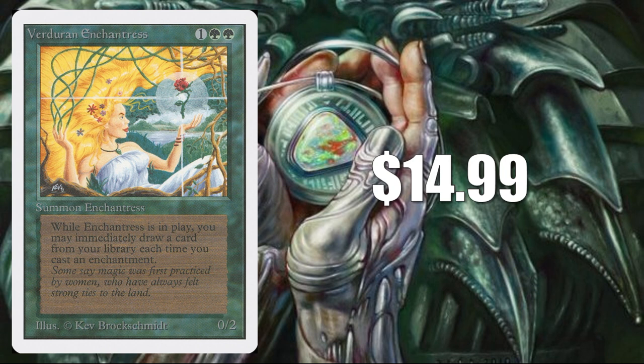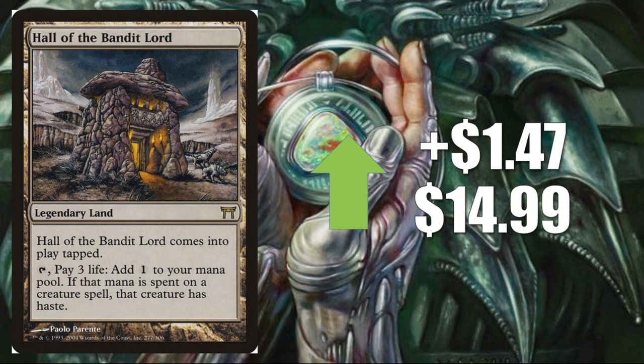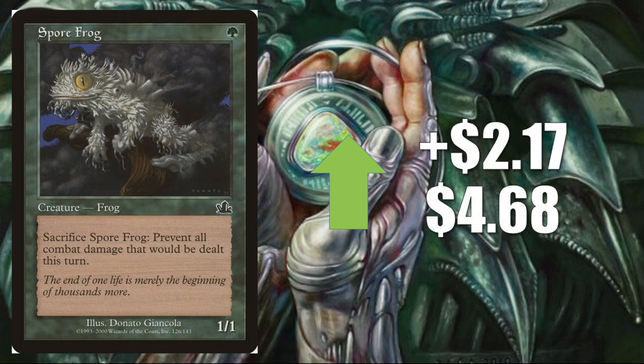That's our Vintage Spotlight for this week — there are a lot of other cards spiking right now but we just don't have time to cover all of them. Hopefully this segment gave you some insight into what's going on. Wrapping up with our Commander Spotlight: first, Hall of the Bandit Lord, up $1.47 to $14.99 — not a huge increase but percentage-wise significant. Always keep an eye on these lands from the Kamigawa block; they can move, and this is a popular Commander one. And finally, Spore Frog, up $2.17 to $4.68. It's a very good Pauper card that sees play out of a lot of sideboards, but moving up $2.17 this week feels like it has more of a Commander influence due to Muldrotha. Probably a combination of the two.